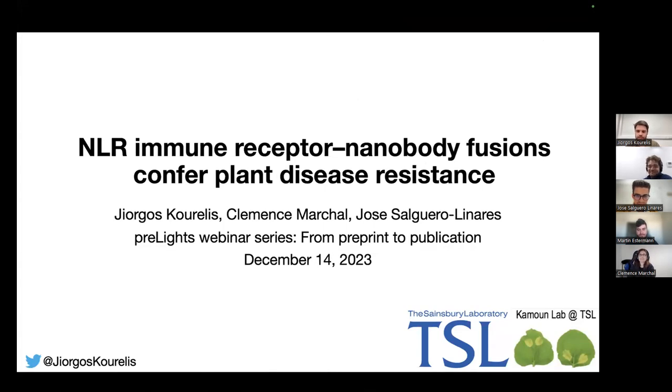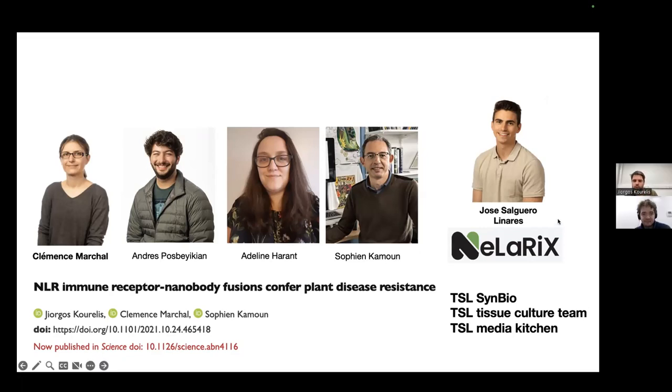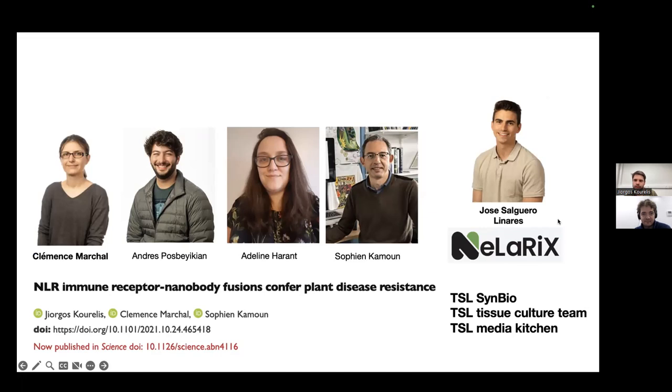Thank you very much for inviting us to present our, by now, published work on these NLR immune receptor nanobodies. I'll start off presenting how this research really started. Then Clemens Marchal — she is co-first author on this work — will continue with how we took the engineered system and showed that it works for disease resistance. And finally, Jose will show how this is now being developed into a startup.